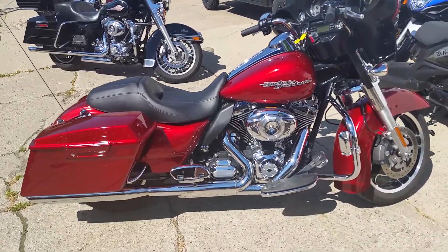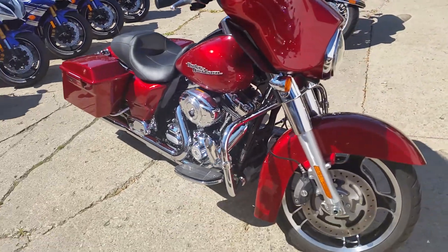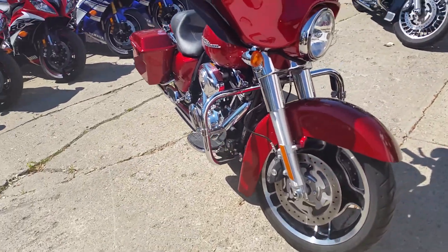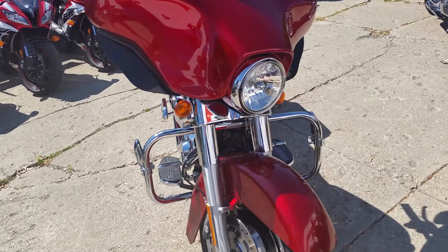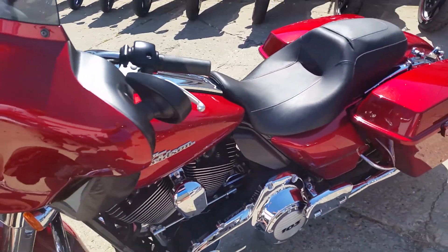Hey guys, Chad and Andrew here at Approval Power Sports. We're doing a video today on a 2012 Harley Street Glide. We got guaranteed financing on all of our Harleys. All it takes is a paycheck stub, a little bit of work on the time, and some money down. Guaranteed financing.